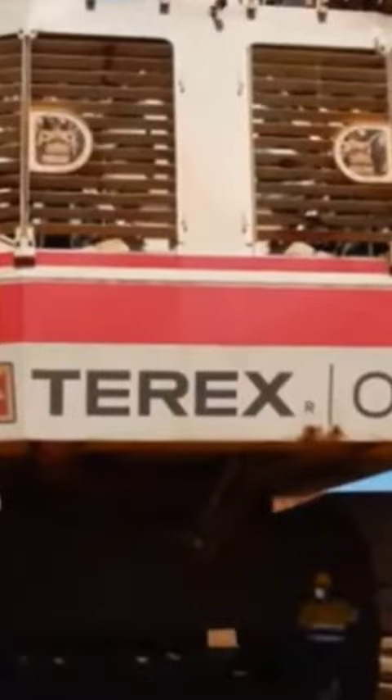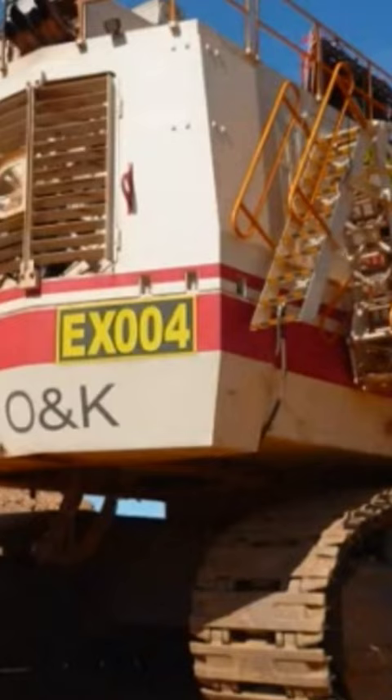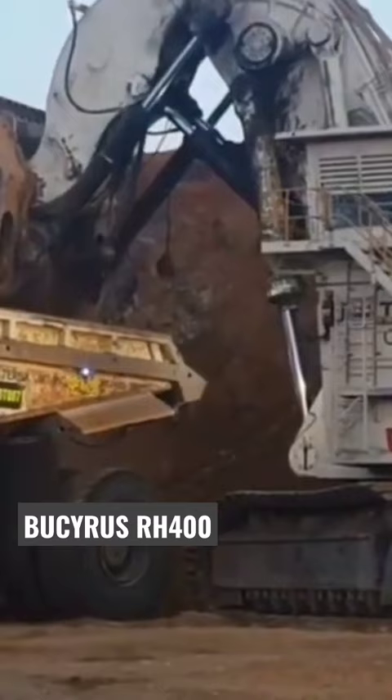This excavator is primarily used in large-scale mining operations, where its impressive capabilities make it an ideal choice for handling heavy-duty excavation work. The RH-400 can move massive amounts of earth and rock in a single pass, which helps to increase the efficiency and productivity of mining operations.